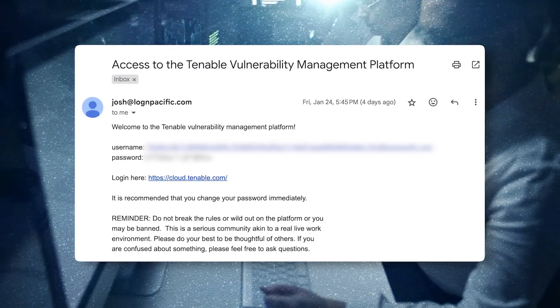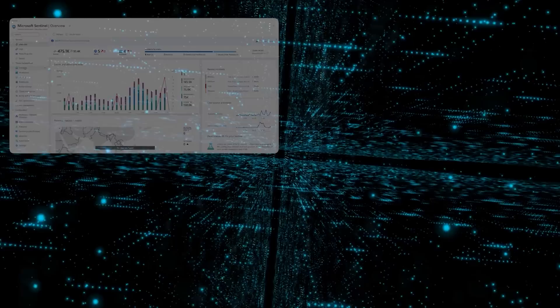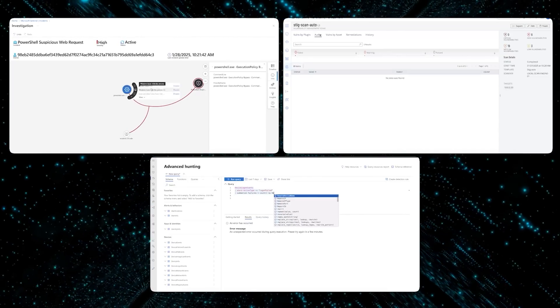Getting into what the environment actually is: the Cyber Range is basically like an open work environment designed to be really close to what you would see when you start working. If you get credentials and log into Azure — which is a cloud platform — there are enterprise-licensed security tools. You get credentials to Azure as well as Tenable vulnerability management, Defender for Endpoint, and Microsoft Sentinel, plus the other stuff that comes along with Azure. You have near-admin access, and in Tenable you have scan manager access.